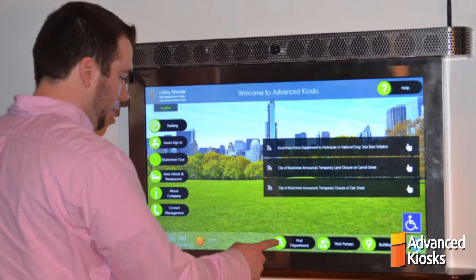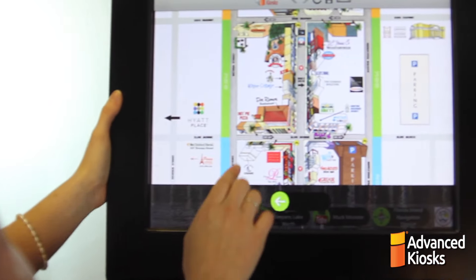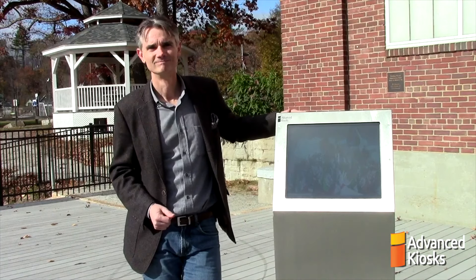There are several types of kiosks: wall-mounted, through-the-wall, countertop, or freestanding kiosks. Certain kiosk models are also designed specifically for outdoor use.